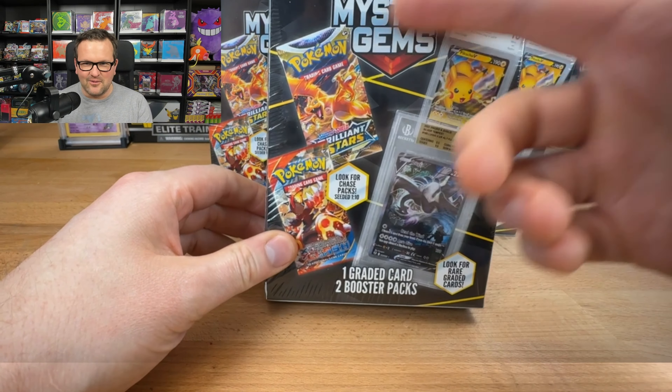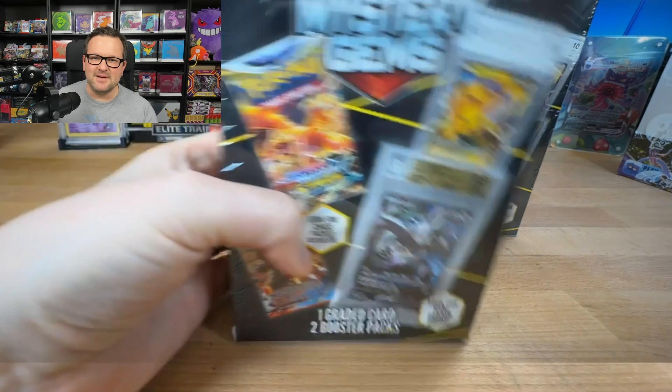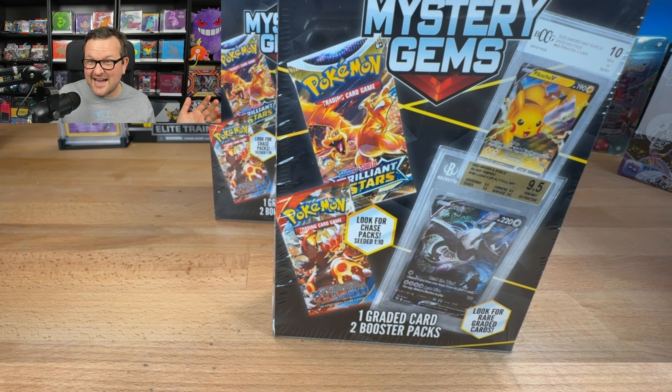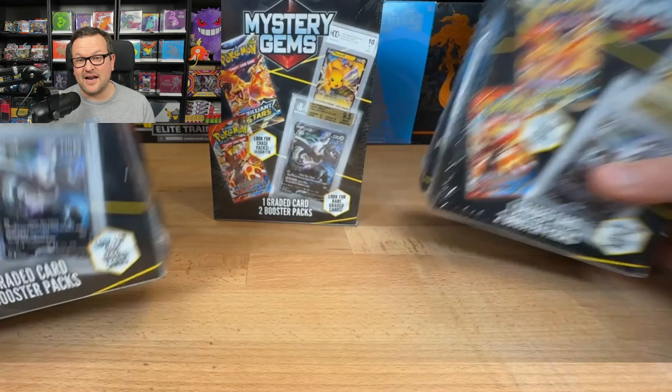All I saw when I saw this said 'Mystery Gems' was the mystery power cube, so I was like there's a good chance that this is a really, really bad product. But it came with two booster packs, so was it that bad? Well, we're gonna find out. I bought $100 worth, so I have five of these that we're gonna go through.